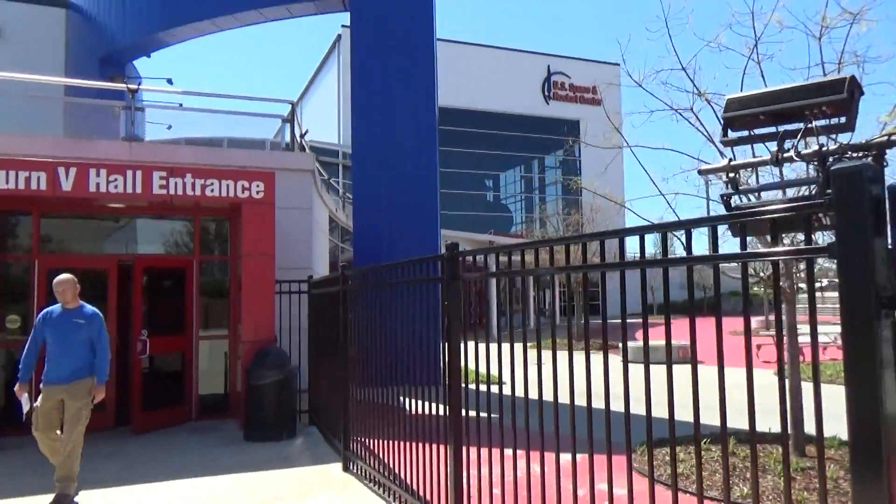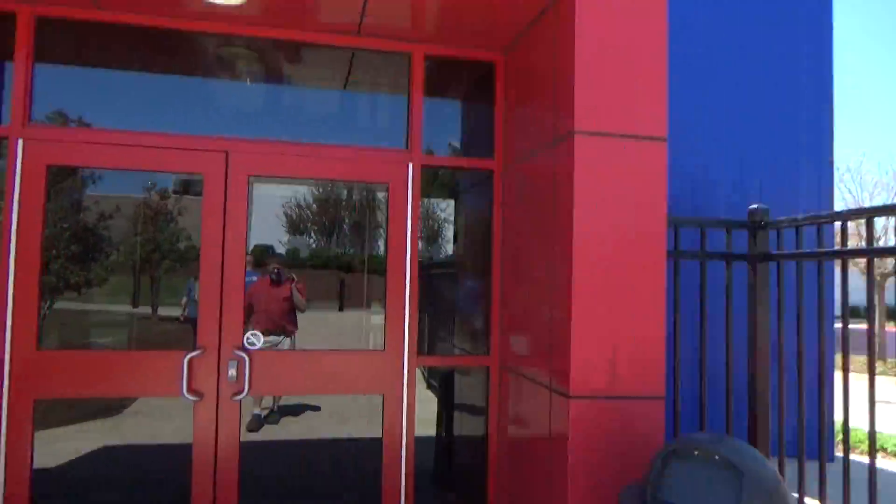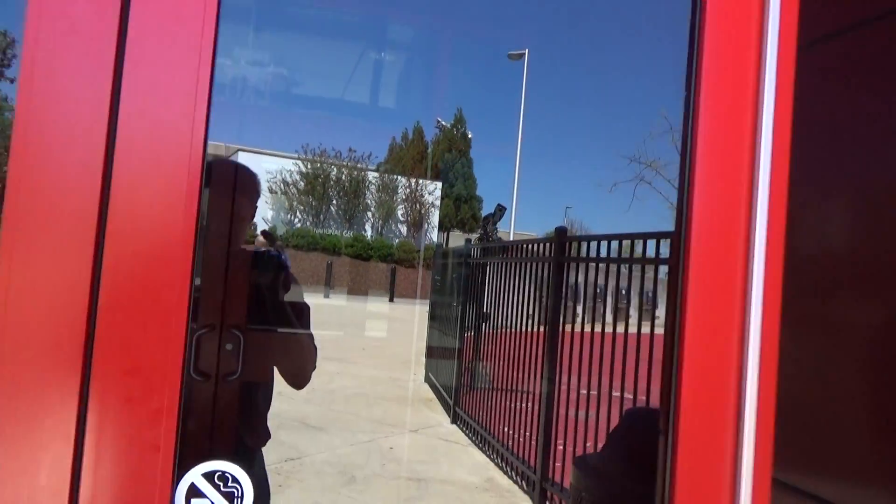Let's go in here. They didn't have this when I was here last, five and a half years ago. But they do now, so that's awesome.